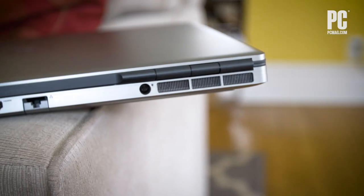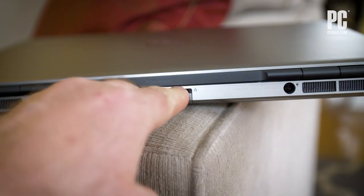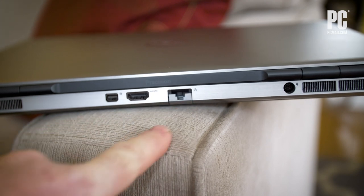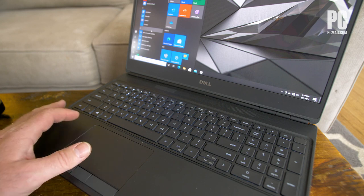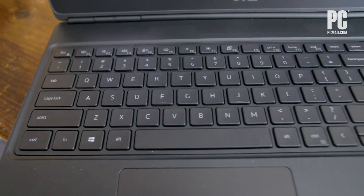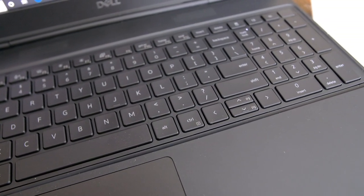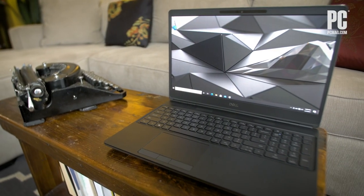Dell made the Precision 7550 19% smaller and easier to carry than last year's model. We were slightly disappointed to find it was also a bit slower in our benchmark tests, though Dell blames that on some default system settings. A couple of changes to the keyboard make it less suited for fast typists, so this workstation just missed the Editor's Choice Award that we gave the Precision 7540 that preceded it.